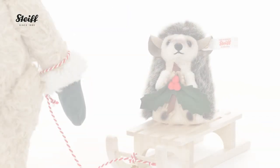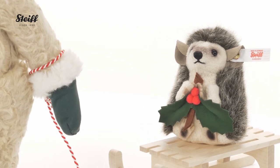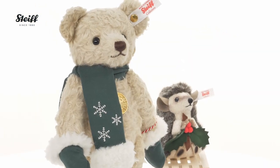The little hedgehog is made of plush and organic cotton and carries a holly made of felt in his little paws. Everything is color coordinated and this enchanting team is a joy to behold. Let's go and enjoy the snow!